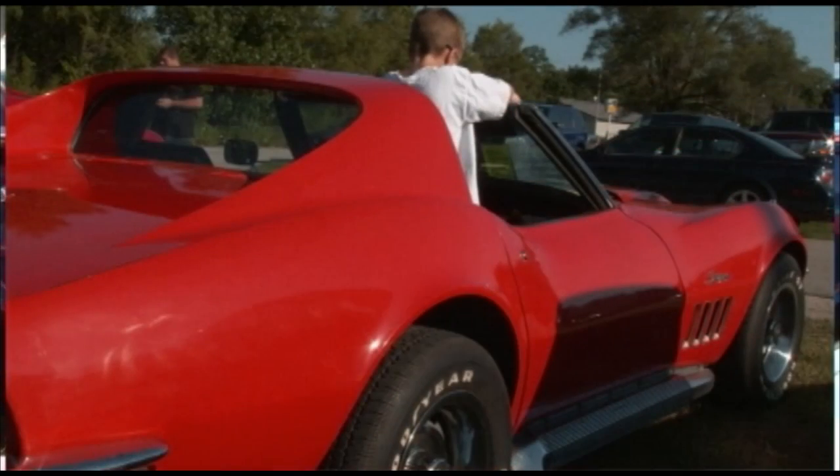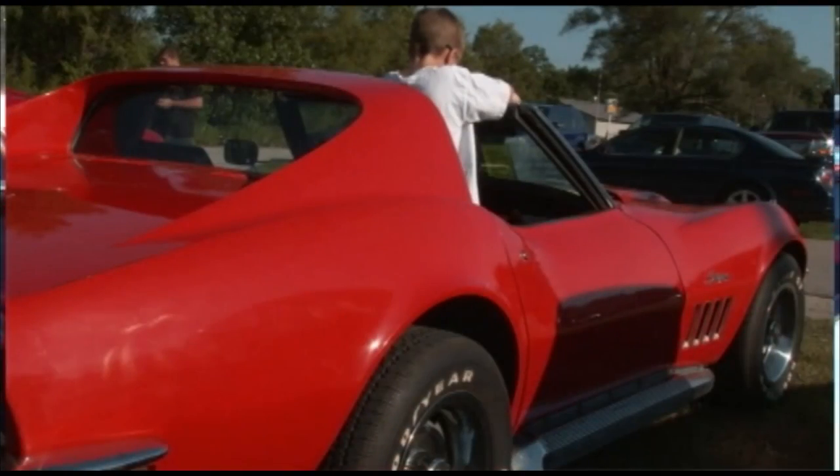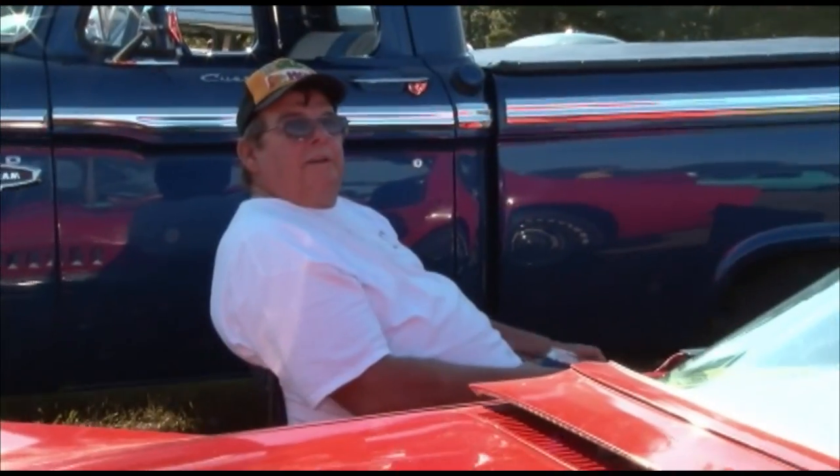I went through the suspension and the motor and stuff since then, just picking away at it, making it better and better. Still got pretty much all the original paint on it — touched up here and there over time. I haven't gone to repaint it yet, still kind of up in the air. I've got so many other projects, I can't keep up with them.